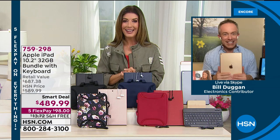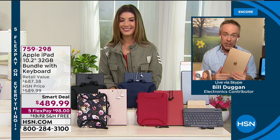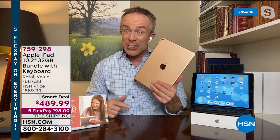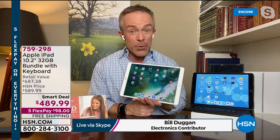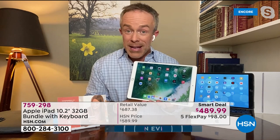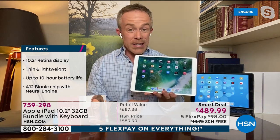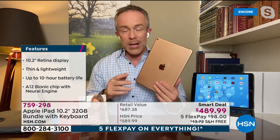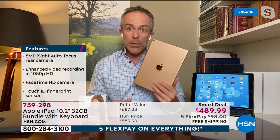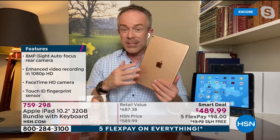We love it when we do the iPad as a smart deal — it doesn't get any better than this. Whether you're upgrading to this latest generation or getting your first Apple, this is their latest eighth generation iPad. It's so feature-rich — you're finally getting an over 10-inch size screen. Notice that white bezel — some of the more expensive iPads have gotten rid of it, so if you like that look, this is the one. Apple still calls this their most economical iPad in the marketplace.